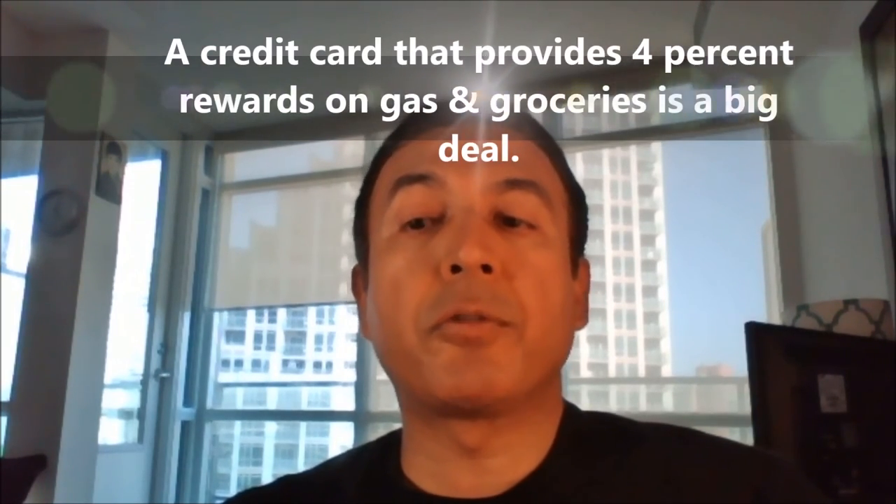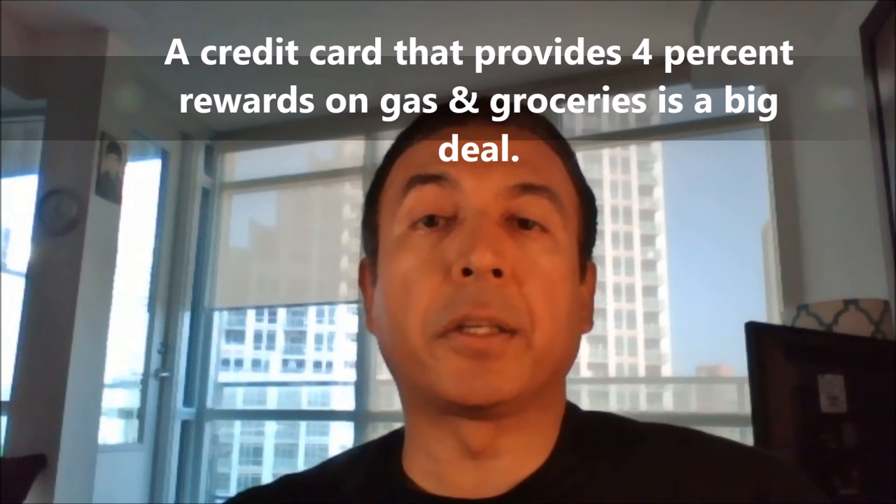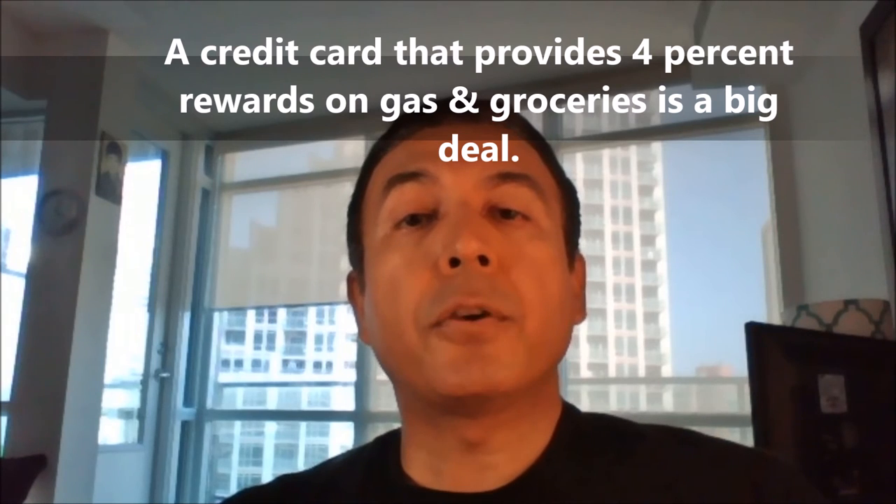My take. It is almost impossible to beat the high cash back return the Scotia Momentum Visa Infinite Card provides. These days, investors are having a hard time generating 4% return from investments. So a credit card that provides 4% on gas and groceries is a big deal. However, if your grocery spending is not that high, but spending in other categories — which provides 1% return for this card — is high, this card won't make sense and you should probably look for another card.